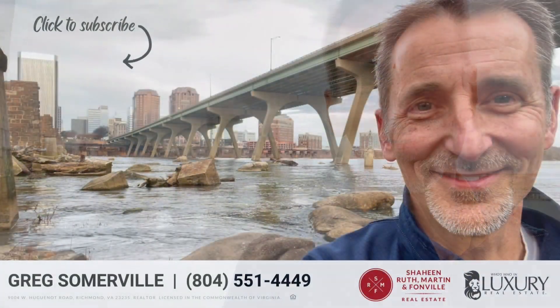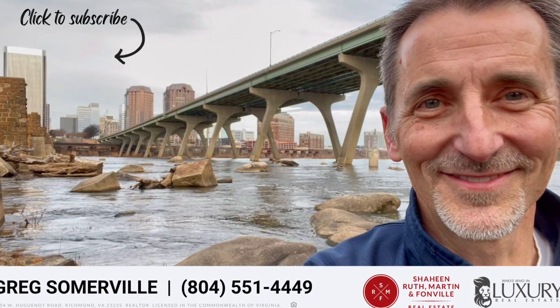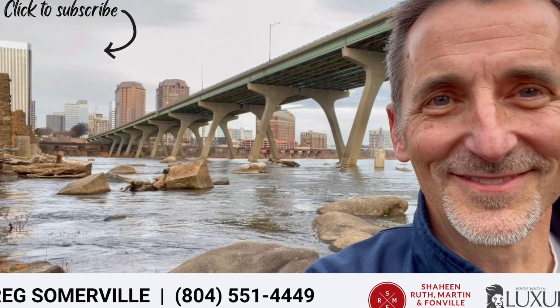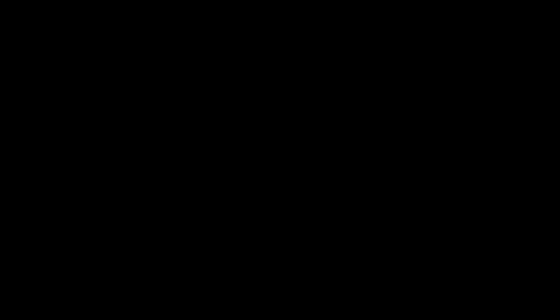If you're visiting Richmond, be sure to put Belle Isle at the top of your itinerary. And if you're moving to Richmond, give me a call. I'd love to help you find your perfect home in this great city. Thank you for joining us.